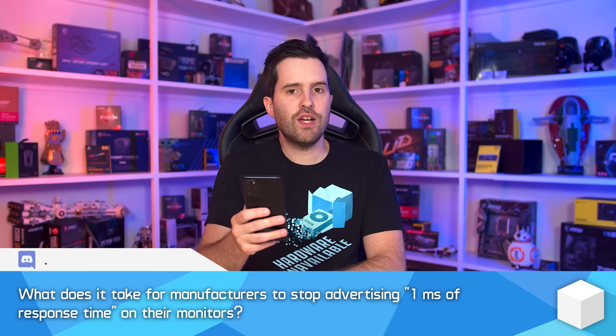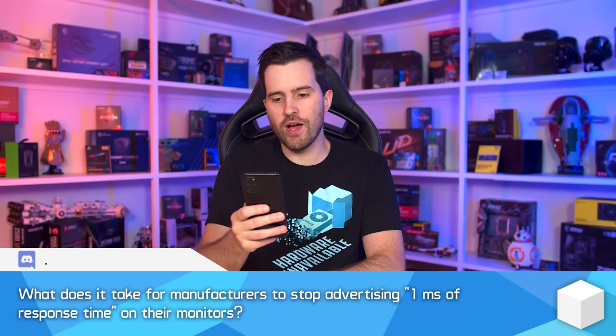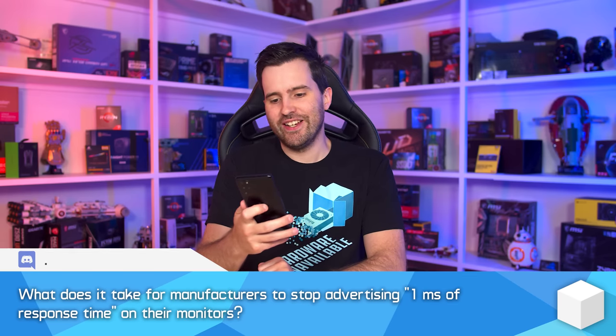The first question comes from our Discord community and asks: what does it take for manufacturers to stop advertising one millisecond response time on their monitors? I would love for that not to be the case anymore, but I think it's pretty much a lost cause at this point.